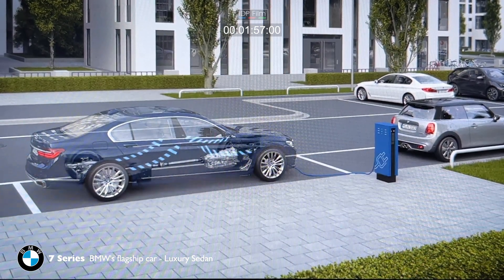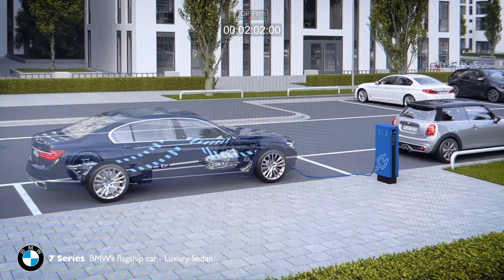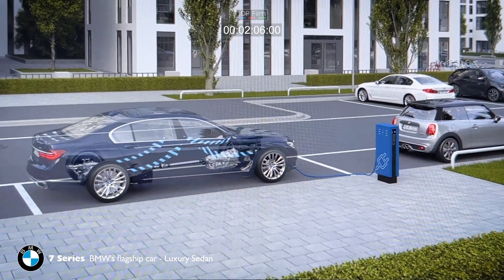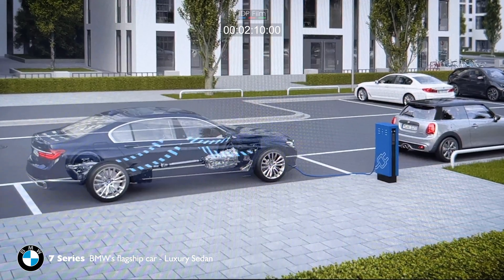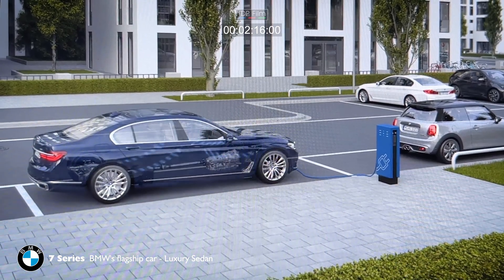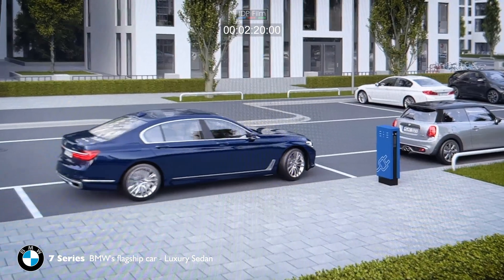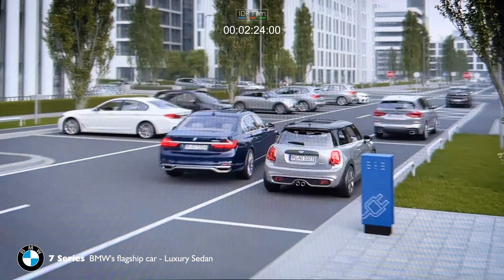If the car is pre-air-conditioned during charging, when the car is started, the maximum range is available for driving in electric mode. The interior is kept at the desired temperature, and it is therefore comfortable when you get in and start the car. Automatic pre-air-conditioning can be configured together with the departure time in the charging settings.